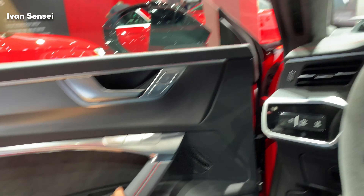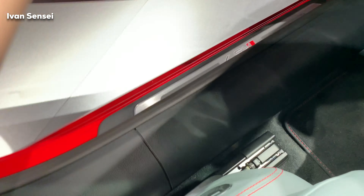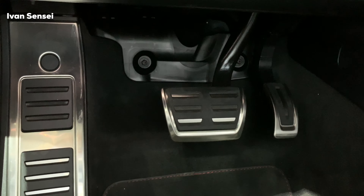You can close the door and see the red contrast stitching, plus buttons for windows and mirrors. The build quality materials are really nice. Seat controls are located on the side of the seat itself, not on the door like some other manufacturers. You can also see aluminum pedals, a foot rest, the brake and gas pedal, and a lever to open the bonnet.